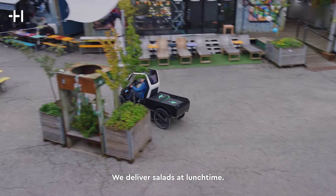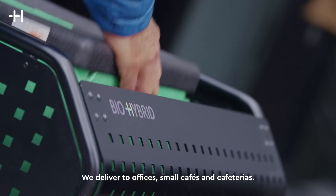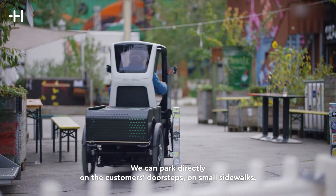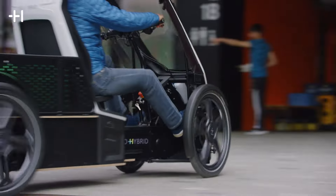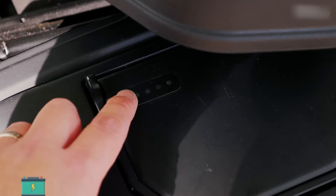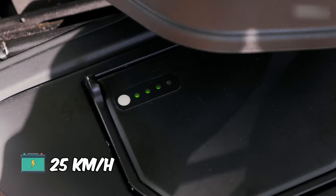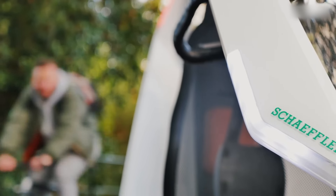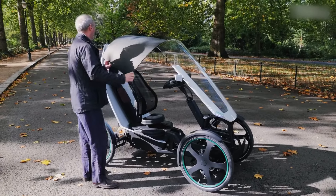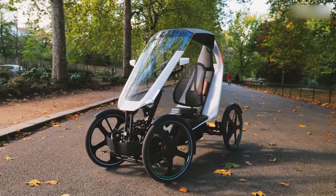Here's the kicker: no license or vehicle registration needed in most places. That's right — hop on and hit the road without any hassle. And with zero emissions, you're not just cruising in style, you're doing your part for the environment too. And did I mention the electric motor? It's like having your own personal cheerleader, giving you a boost up to 25 kilometers per hour whenever you need it. So whether you're commuting to work, running errands, or just out for a joyride, the BioHybrid has got your back.